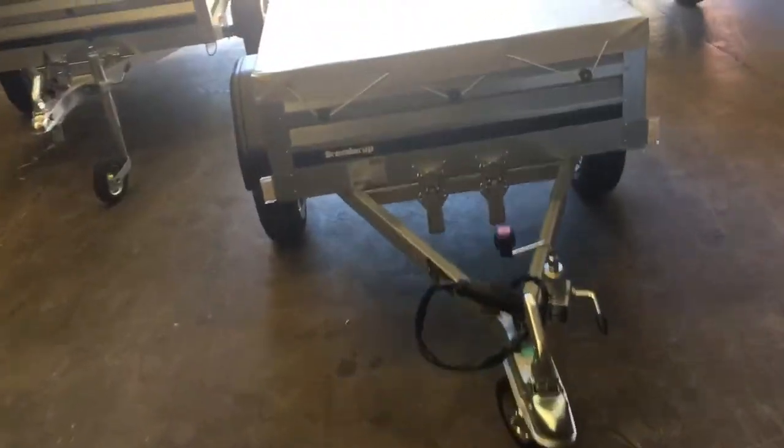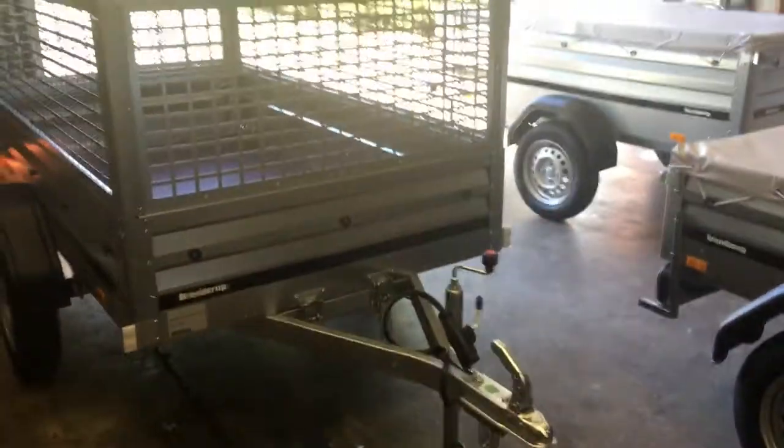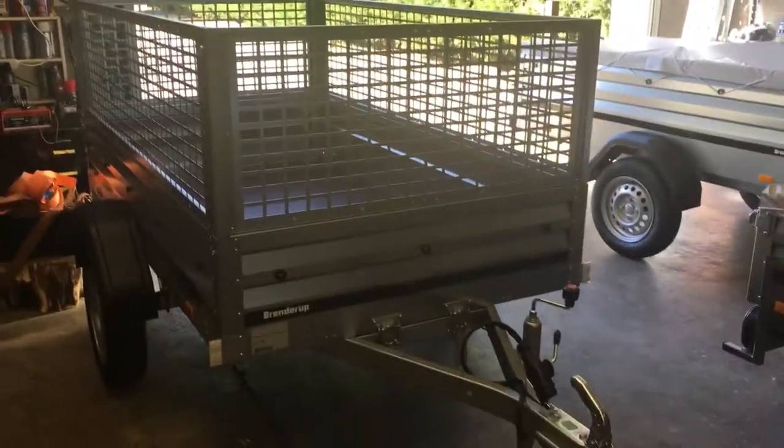The larger ones can be stored on their end, but I wouldn't recommend it unless there's two or three of you to lift them up, because they are quite heavy. So anyway, that's the 1150. Then we've got the 1205. So you can see it's larger again. It's approximately 6 foot 8 by 4 foot.